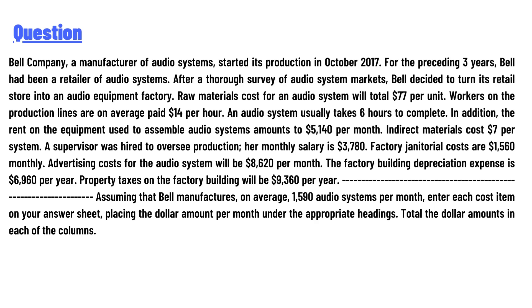A supervisor was hired to oversee production; her monthly salary is $3,780. Factory janitorial costs are $1,560 monthly. Advertising costs for the audio system will be $8,620 per month. The factory building depreciation expense is $6,960 per year. Property taxes on the factory building will be $9,360 per year.